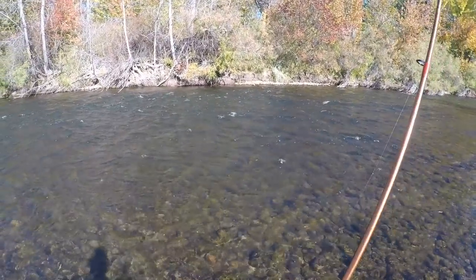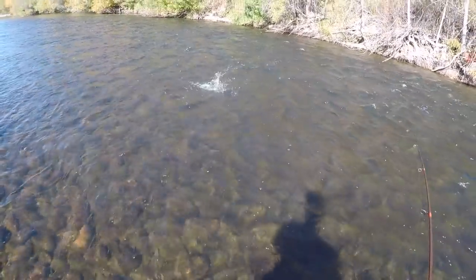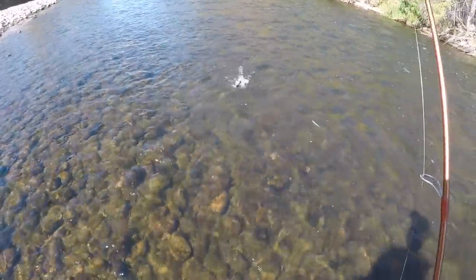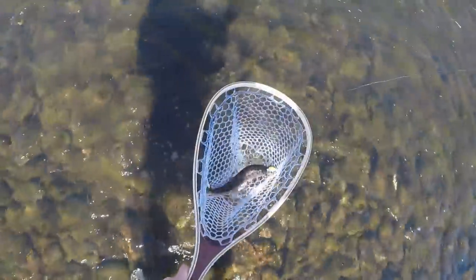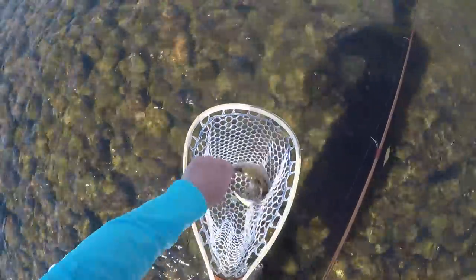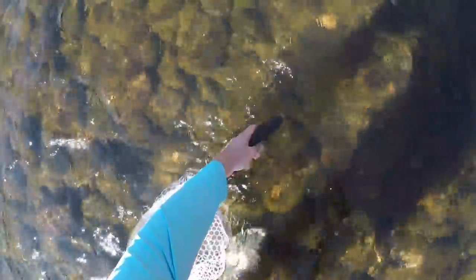Kind of shallow through here, but you never know. Oh, there's one. Got him. I saw him following it up and I was like, come on, get it. So I let it down there for just a second and she came up and got it. Smoked it. Another rainbow. Followed it right up in the rapids, smoked it. Swim free.